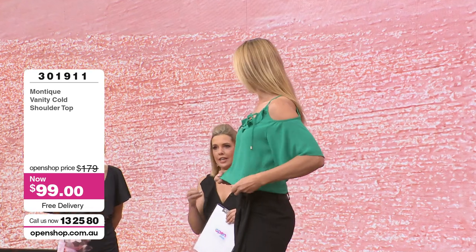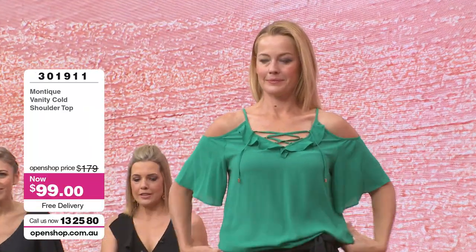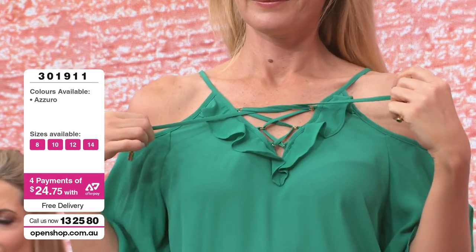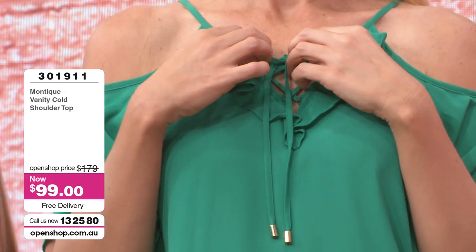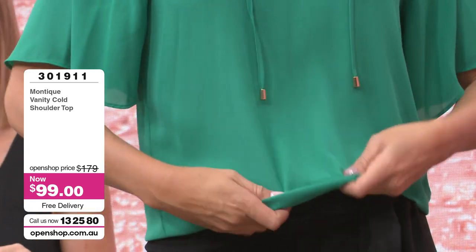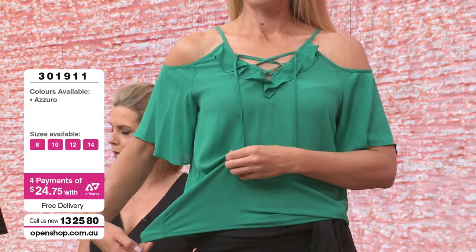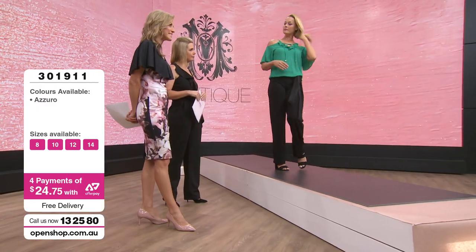Let's move on to a gorgeous top. For those of you who love separates — this can go quite casual back with wide trousers, or equally with a pair of shorts on a more casual day. Item number 301911, sizes 8 through to 14. It was $179, now down to $99. We've got detailing around the neckline, and Bianca is showing us an elasticised hem — we can ruche that under. I love the elasticised hem; you can tuck it under and it just falls nicely over the stomach area.